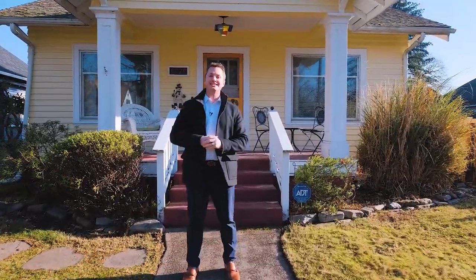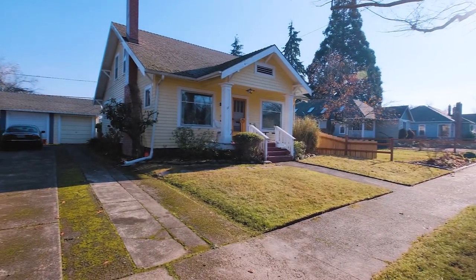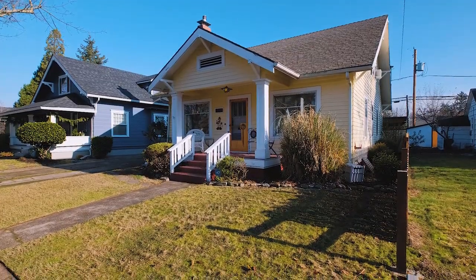Hello everybody, I am Quinn Burke and today we are just north of downtown Salem about to tour this updated and charming house at 1970 Maple Avenue. With four bedrooms, two full bathrooms, and just under 3,000 square feet, this house has room for everybody. Let's go take a look.